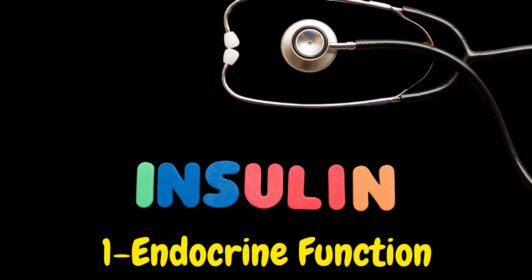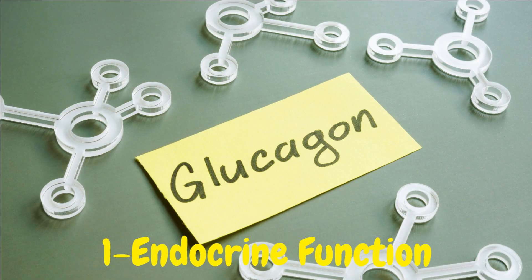Insulin: The pancreas produces insulin, a hormone that helps regulate the uptake, utilization, and storage of glucose in cells. Insulin lowers blood sugar levels by facilitating glucose entry into cells for energy or storage.